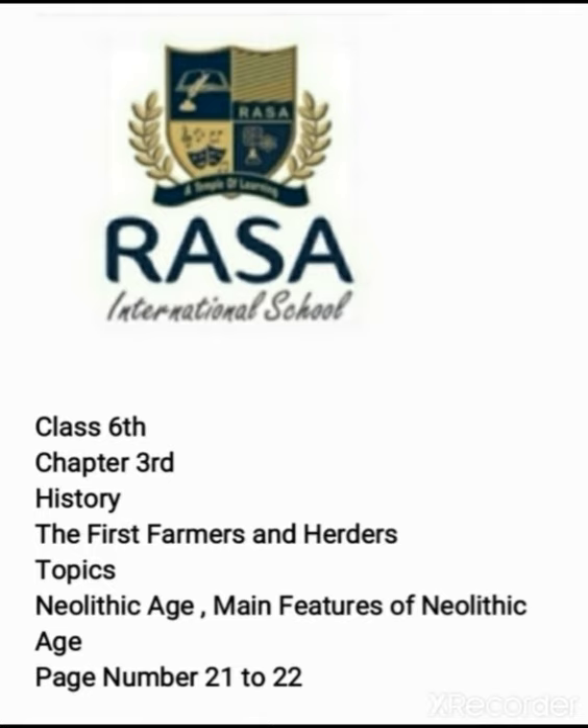We will talk about the Neolithic age and how early humans developed. He was a person who lived in the jungle, who didn't have to grow food, but who eventually did develop and grow. We will know how he grew food and how he improved his weapons and tools. Today we will go to this topic of the Neolithic age and its main features.